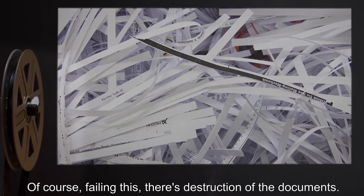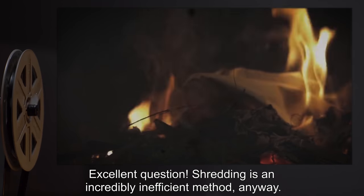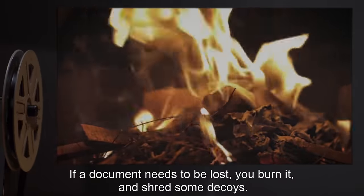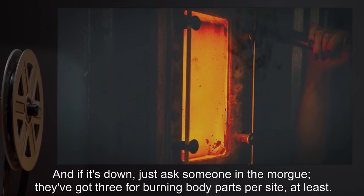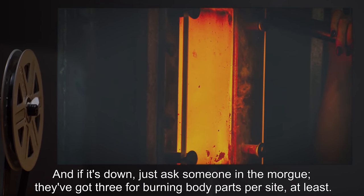Failing this, there's destruction of the documents. Shredding is an incredibly inefficient method anyway. If a document needs to be lost, you burn it and shred some decoys. There's an incinerator in literally every location you'll work, and if it's down, just ask someone in the morgue — they've got at least three per site for burning body parts.